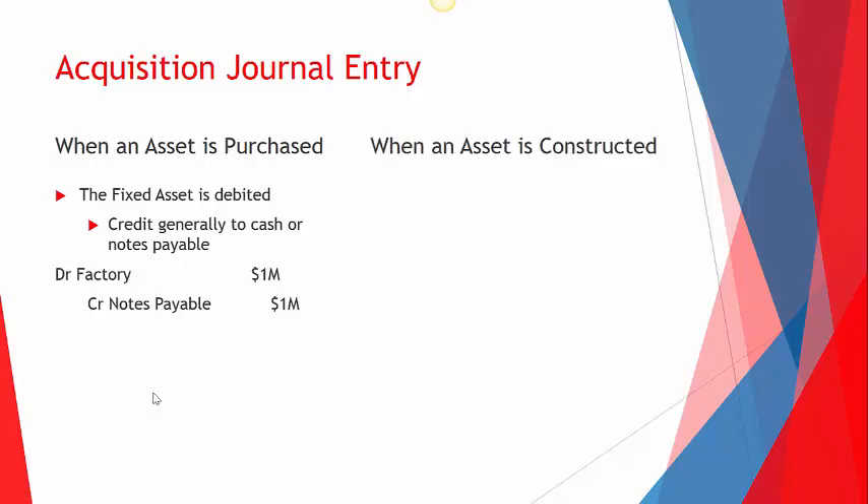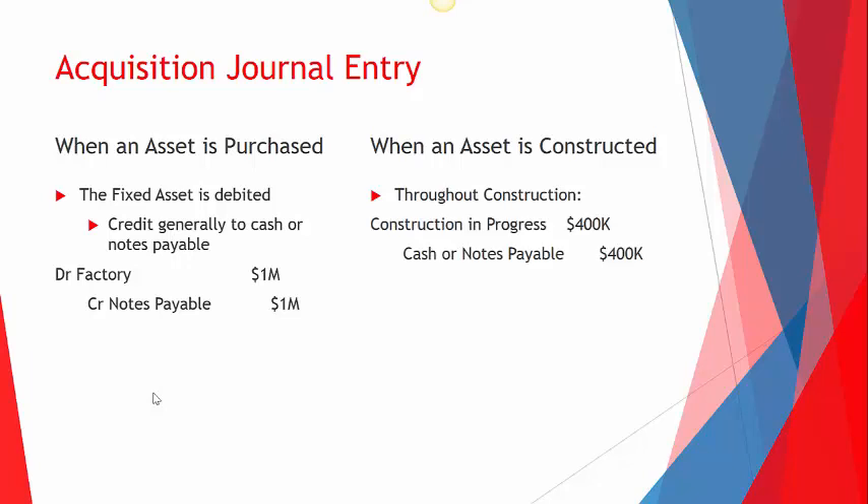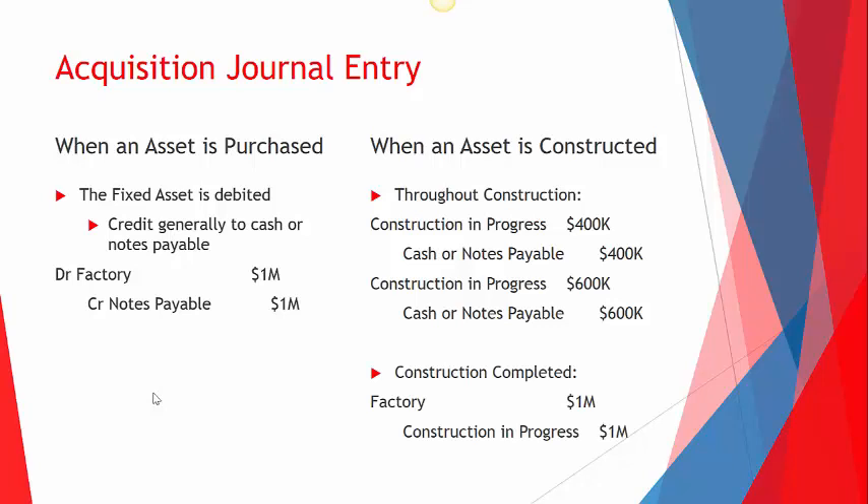When an asset is constructed, it gets a little more complicated. Throughout the construction, we record any progress by debiting an account called construction in progress and crediting cash or notes payable. For example, 400K debited the first time, then 600K the second time. When construction is completed, we debit factory and credit construction in progress — so that account gets set up with a debit balance, and when done, we credit all of it and move it to a traditional fixed asset category.